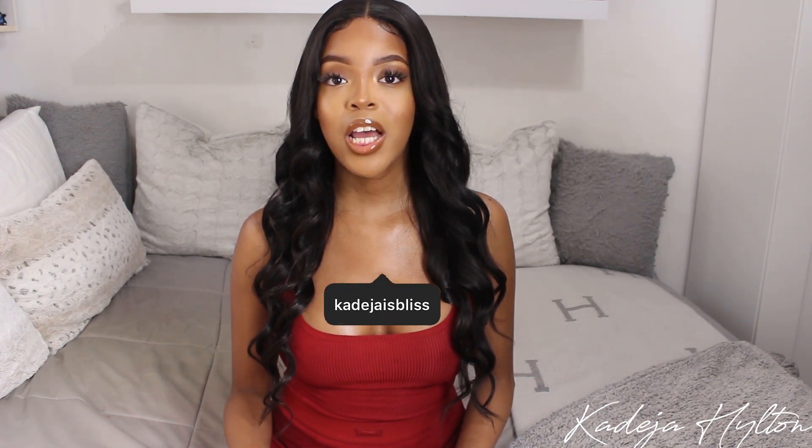Hey guys, welcome back to my channel. If you are new here, my name is Khadija and today's video is going to be a collective haul. I'm basically going to be showing you guys everything that I've been buying this month as well as what I got for Christmas. So if you guys are interested in seeing what I got, then keep on watching.